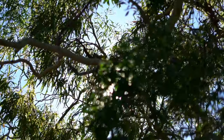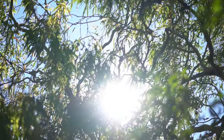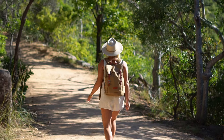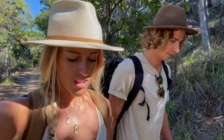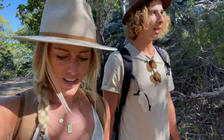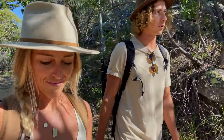We are now driving to almost the other side of the island to do the Forts Walk. We've just started — it's about 4k return. We're going to go to the top where there are remnants of World War II, bunkers and lookout structures, which should be pretty cool. From the top it's supposed to be an amazing view.